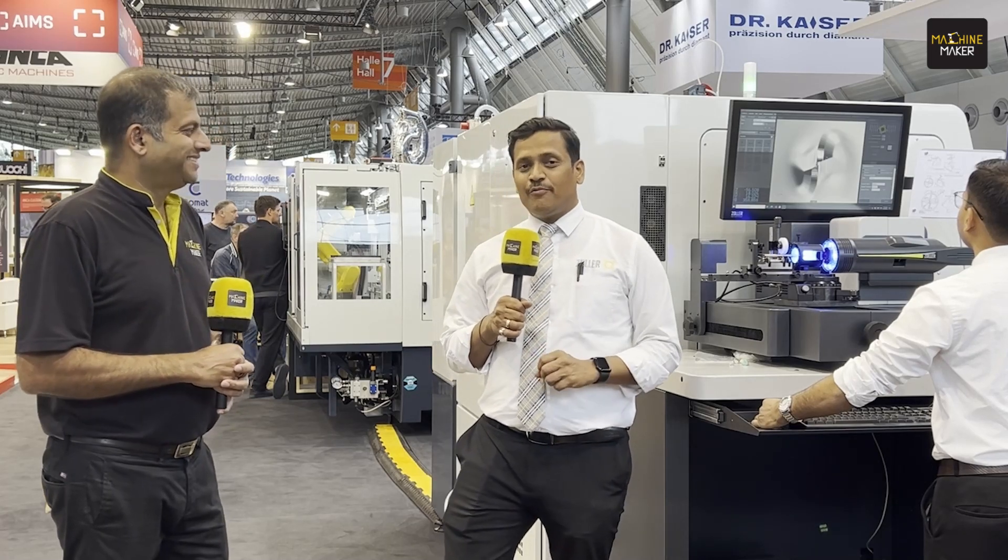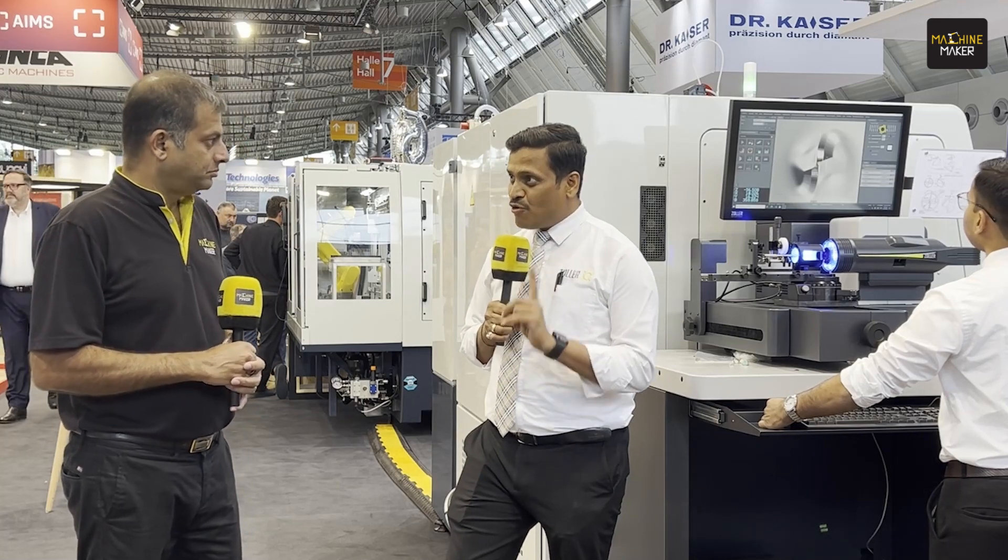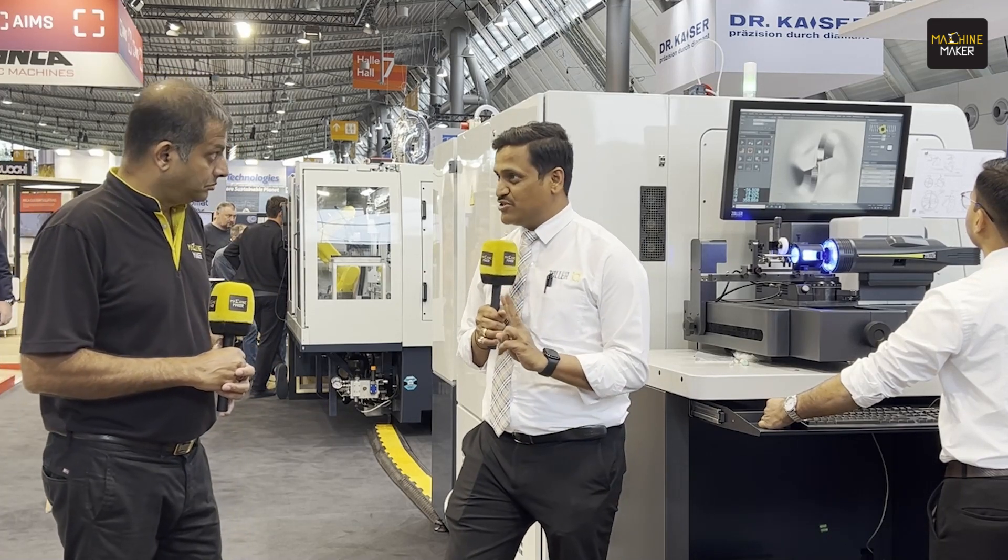Zoller has a 193 square meter massive booth with all new products. And one beautiful thing we discussed with our team yesterday — every product on the Zoller booth is 100% unique. There is no product installed twice. All products are unique.